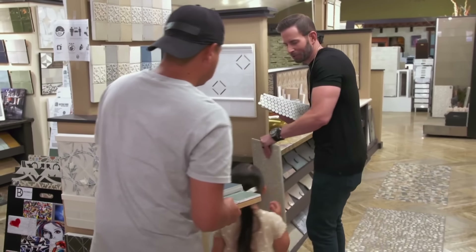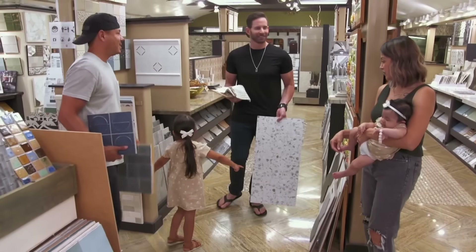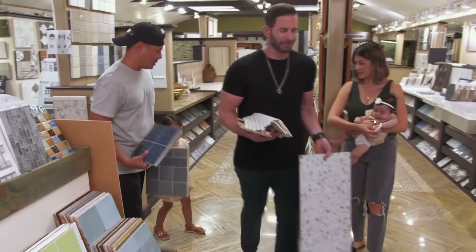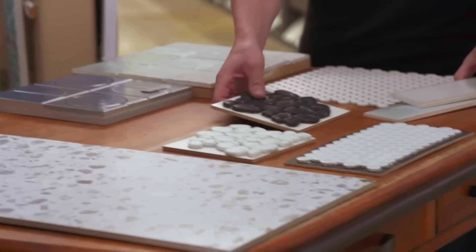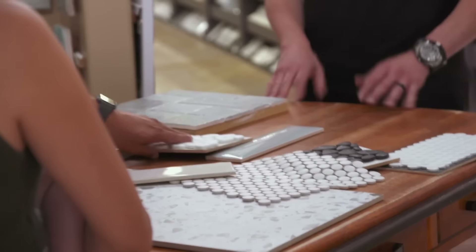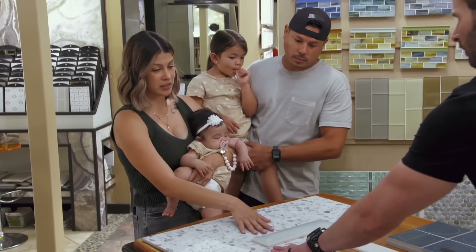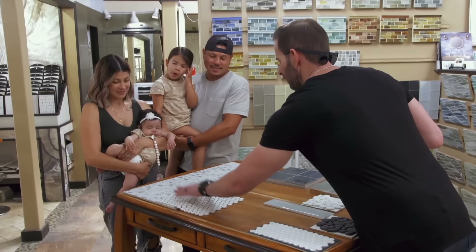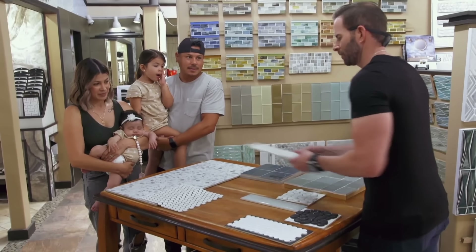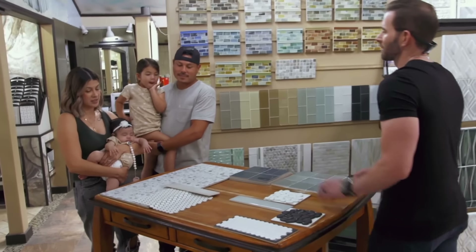Jackpot — this is porcelain, but it looks like Terrazzo. I like the size. Let's go find a table and put some things together. I like this for the flooring. I like this combo right here for the primary bathroom — neutral for the primary. So this is our final look for the primary: the Terrazzo-look tile, white penny rounds, and that tile. It's very cohesive and it looks great together.